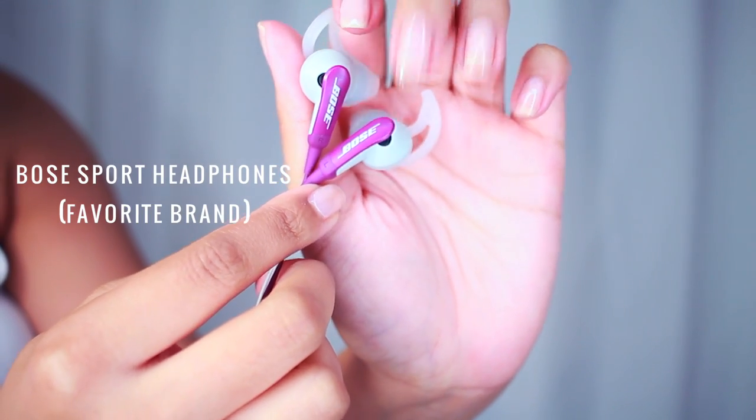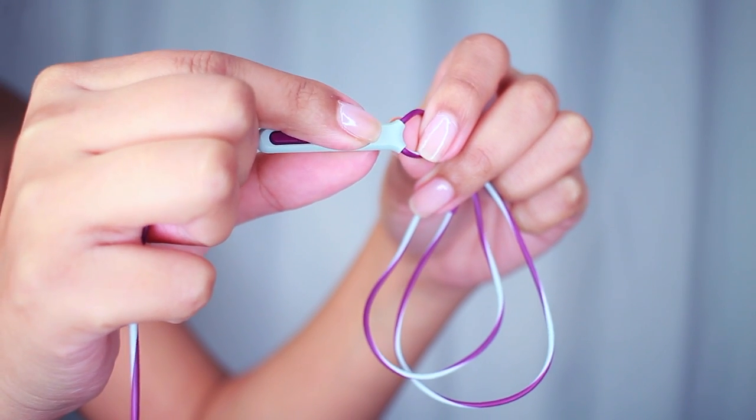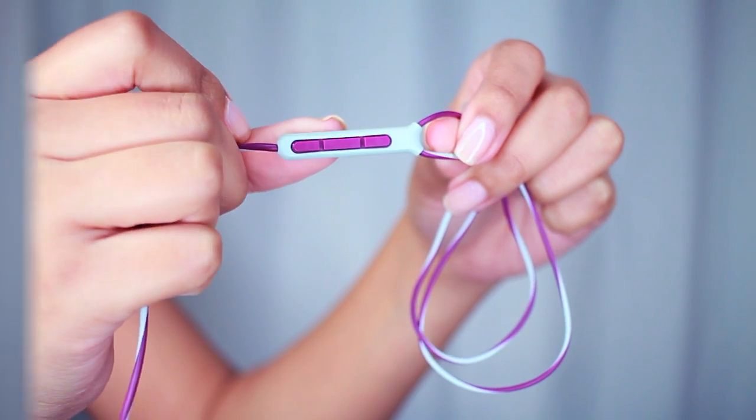Then for headphones, Bose is my favorite brand of all time. You probably hear me talk about it all the time. But these are the sport headphones.